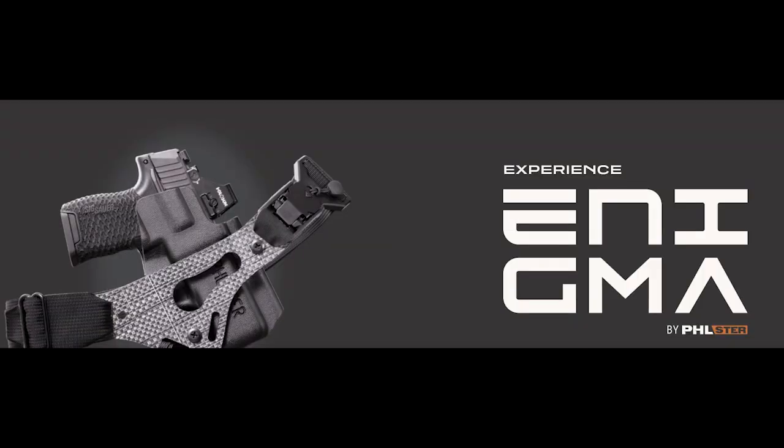Filster makes awesome holsters, but not only that, they also happen to be one of those companies that are trendsetters — a lot of their designs are emulated by other companies. Not only does Filster make holsters, but they also provide concealment systems like the Enigma and the Flex. They also have a lot of solutions when it comes to concealment solutions for medical. If you need a concealment first aid kit, they happen to sell them.